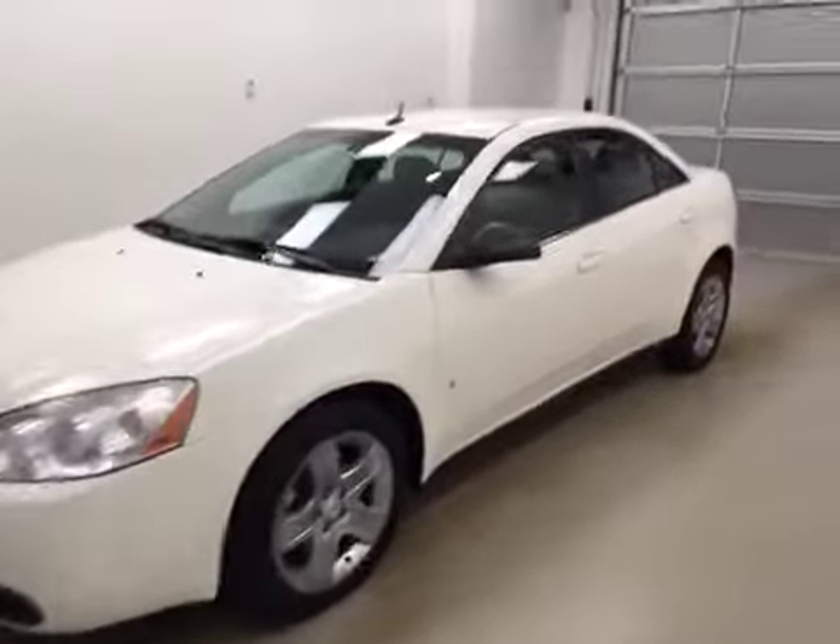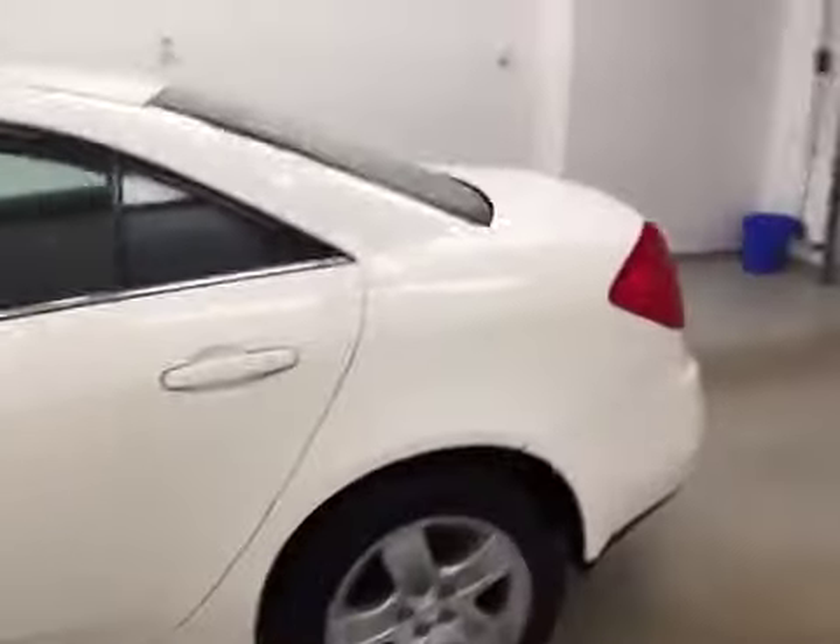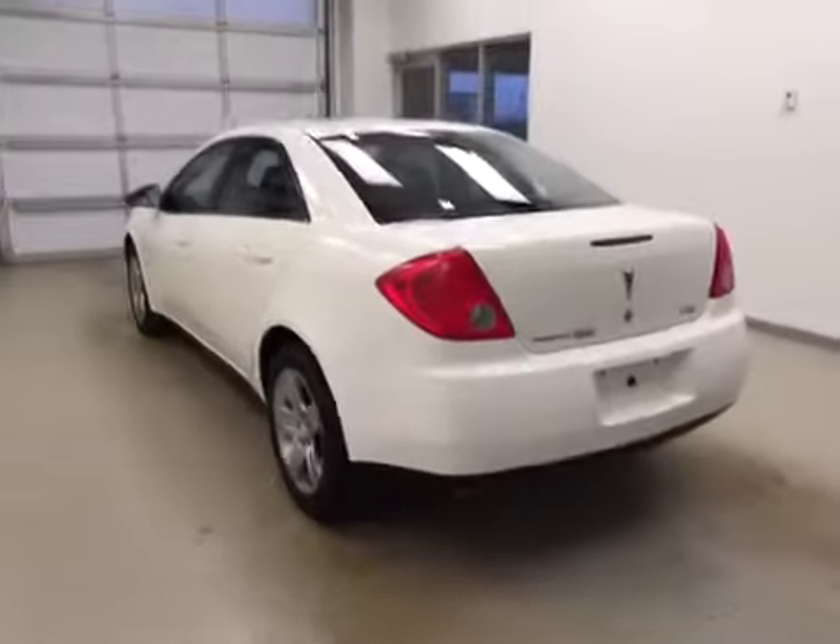This is stock number 157-466 on a 2008 Pontiac G6 SE, and our exterior color is white.